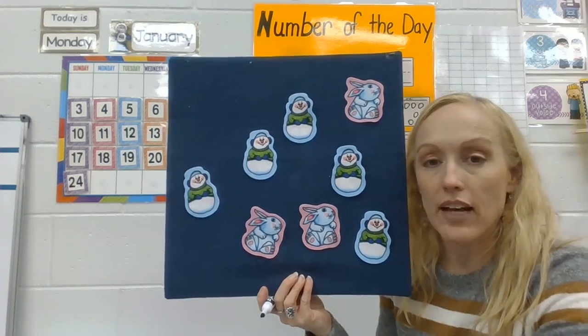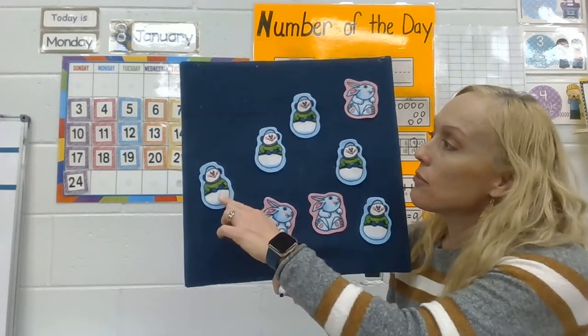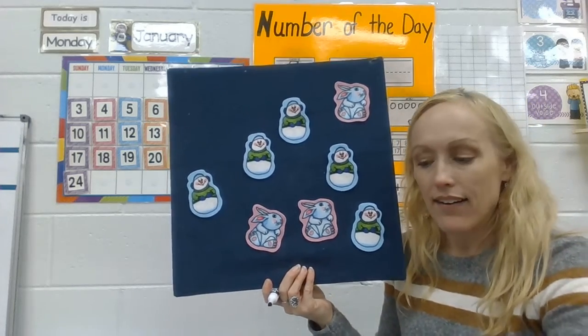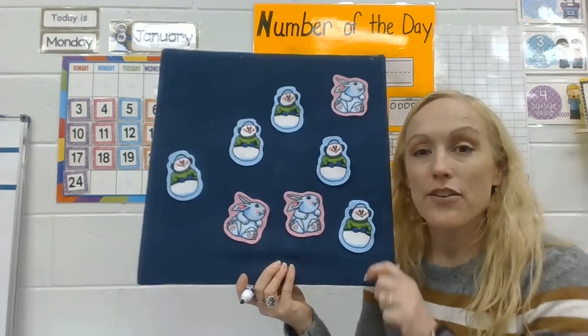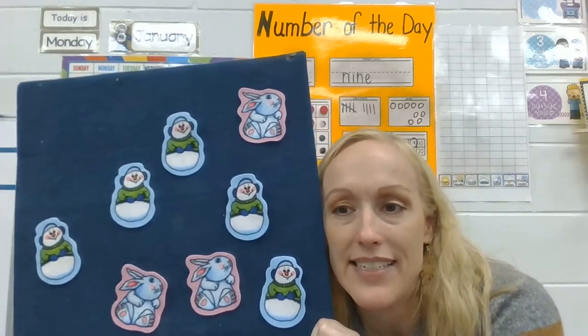That snowman fell off — if I take one away, how many are left? Let's count and see: one, two, three, four, five, six, seven, eight. Taking away one snowman leaves me eight. You guys did awesome! Have a good weekend and I will see you on Monday!